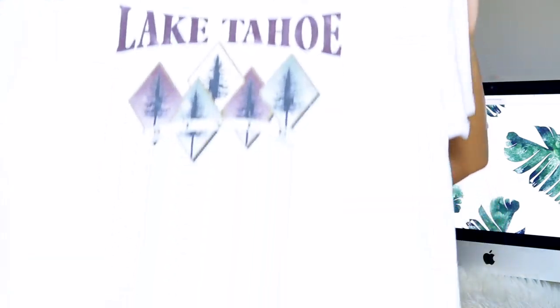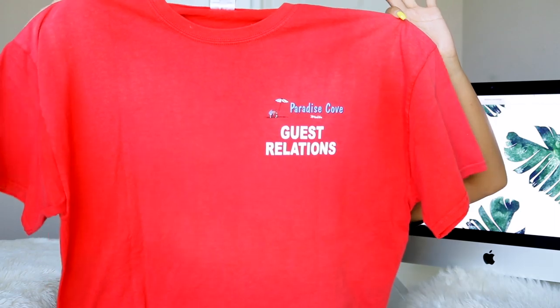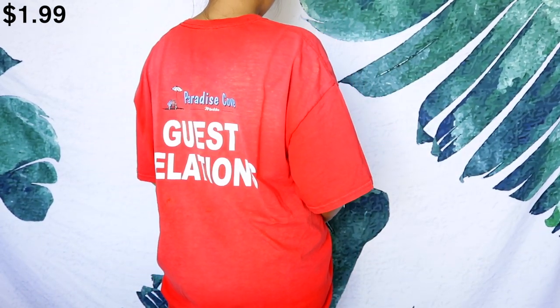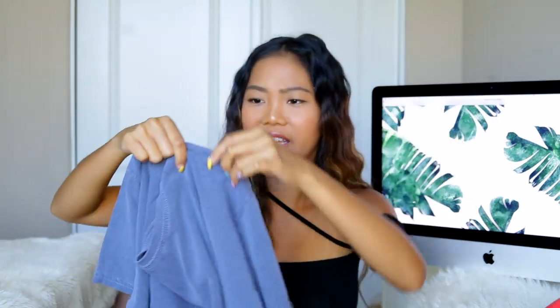Moving on to tees — I love getting tees from the men's section. It's usually the first section I go to because I love wearing oversized tees and they always have really good quality. The first one I have is this white one that says 'Lake Tahoe' — it's so beautiful. I might not crop this one, but you could. Then I saw this 'Paradise Cove' t-shirt — Paradise Cove is a restaurant in Malibu. This color is like a vintage washed red, and on the back it says 'Paradise Cove Guest Relations.'